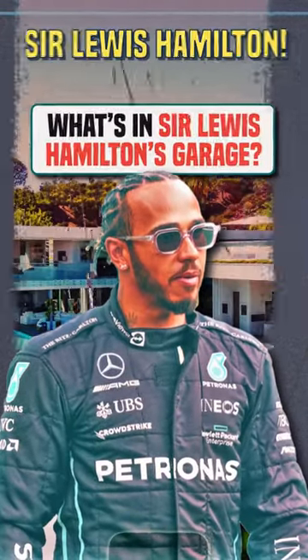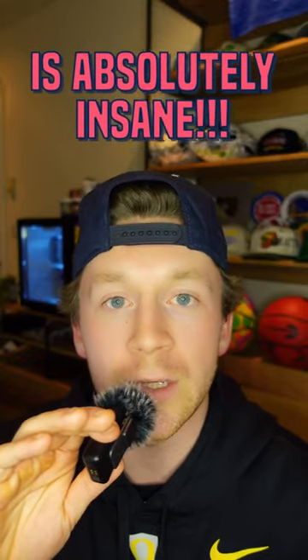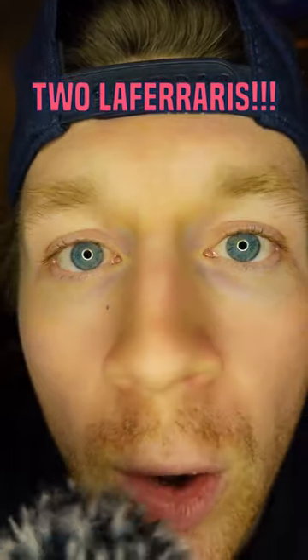Next up we have Sir Lewis Hamilton. Just to dive right in, Lewis Hamilton's garage is absolutely insane. Starting off, he has not one, but two LaFerraris. Two LaFerraris.